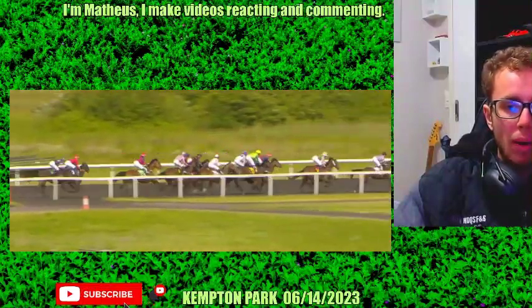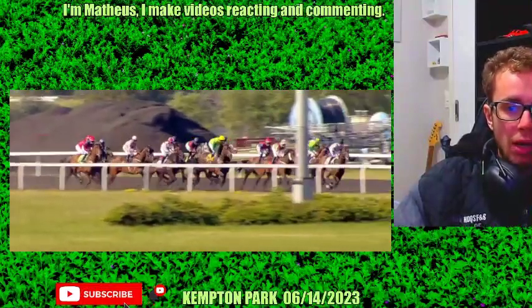Hello guys, Race Results in Clinton Park, Race 1 — Race Results in a replay.